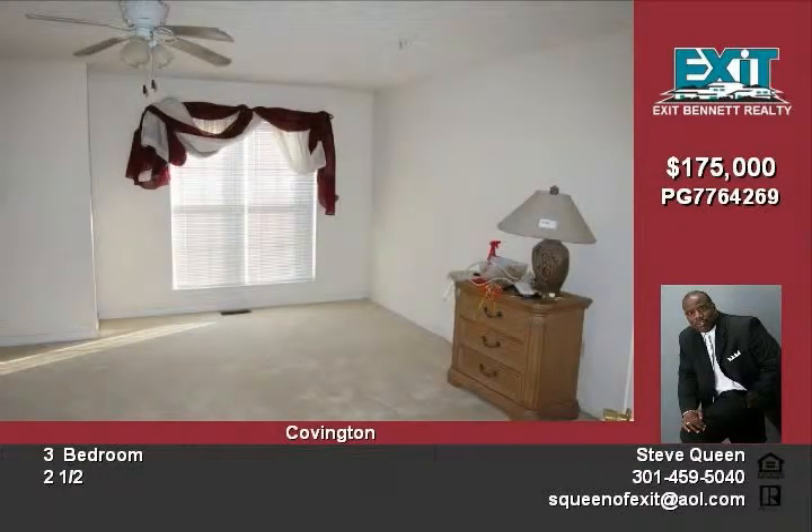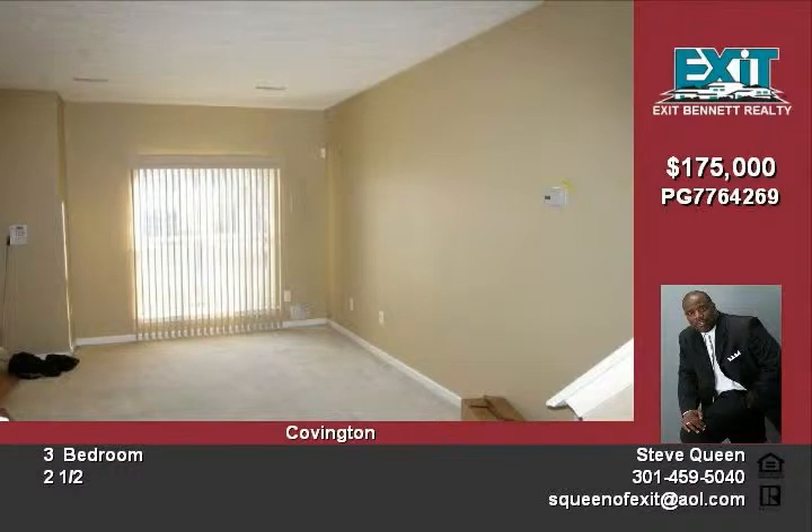This three-bedroom, two-and-one-half bath magnificent home is beautiful from top to bottom. Enter and enjoy the gleaming hardwood floors.